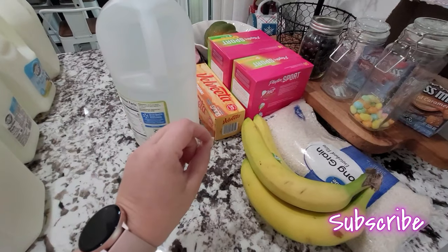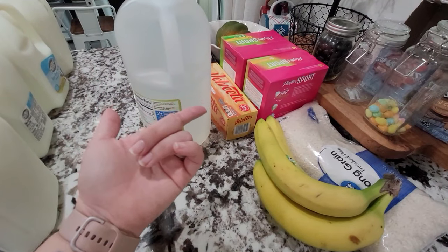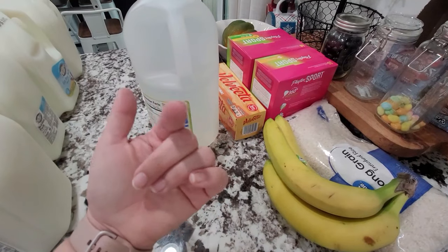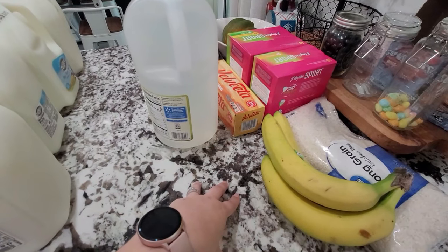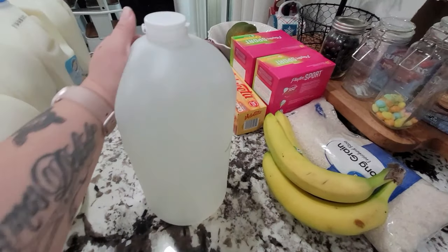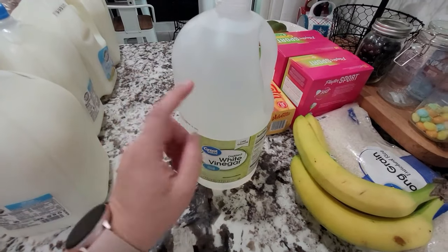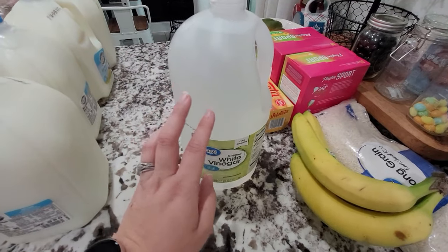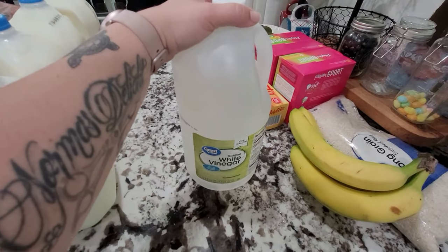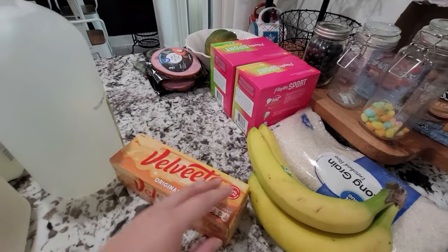Moving over to Walmart — you can see it's a very small haul. I did purchase some pop: the zero Dr. Pepper Strawberries and Cream, which is my favorite. For Fred, I picked up some Major Melon Mountain Dew and some Barq's root beer. I also picked up some vinegar — we use this for everything: cleaning, deviled eggs, and tons of other things. I always buy it in a big jug.